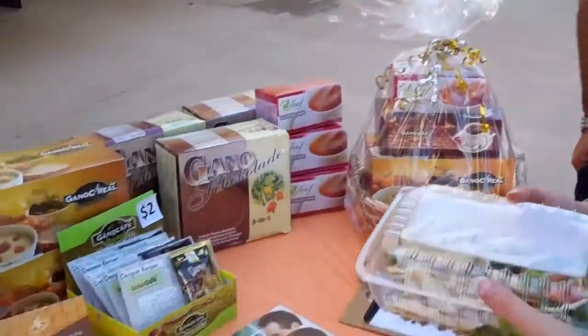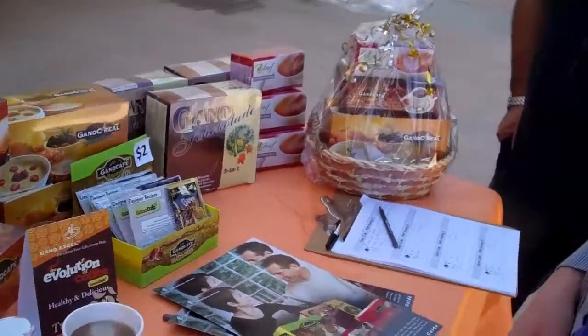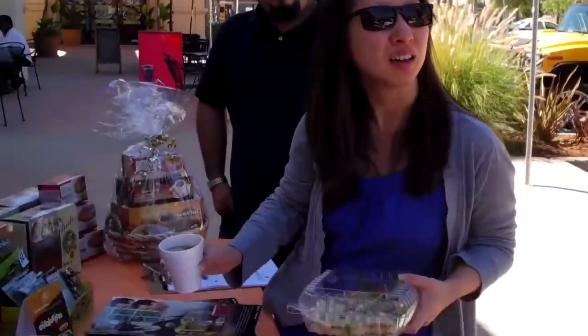Did you like the coffee? Yeah, it's really good. You're gonna be on Facebook? Absolutely! And we have a beautiful establishment down the street, right down here on Fourth Street. This is how Gano Excel rolls.